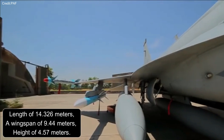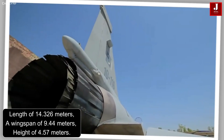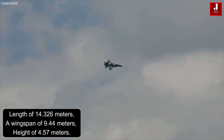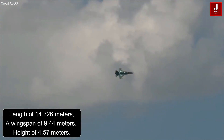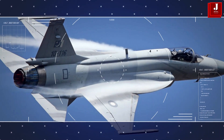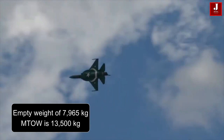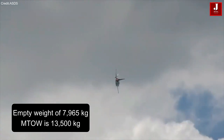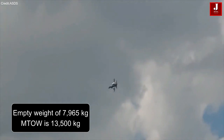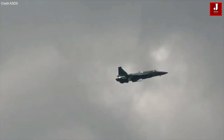In terms of size, the aircraft has a length of 14.326 meters, a wingspan of 9.44 meters, and a height of 4.57 meters. These dimensions contribute to its aerodynamic design and overall agility. The JF-17 Block III has an empty weight of 7,965 kg, and its maximum takeoff weight is 13,500 kg, indicating the maximum load it can carry during takeoff.